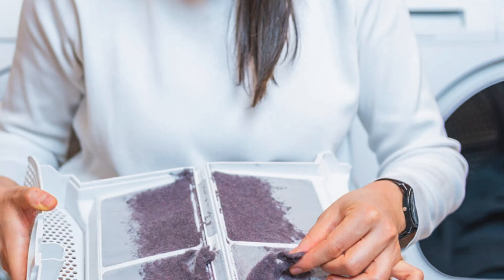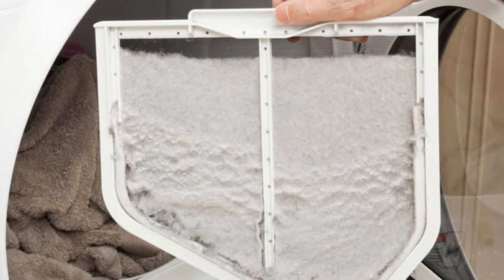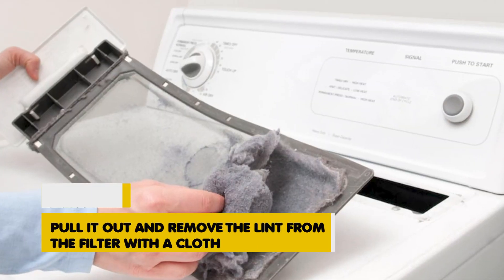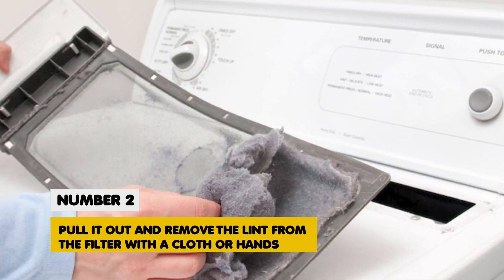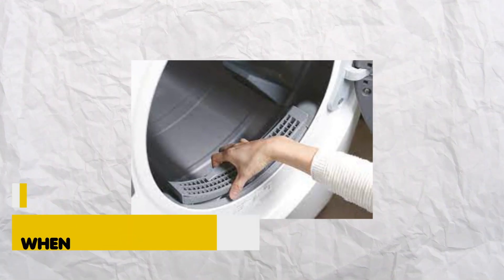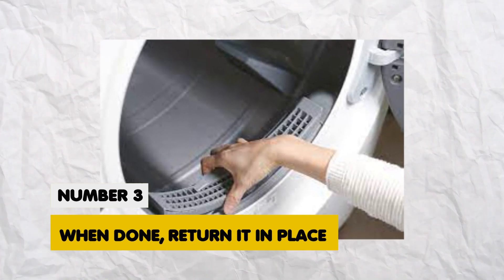To clean a lint filter: 1. Locate the lint screen at the top or inside the door of the dryer. 2. Pull it out and remove the lint from the filter with a cloth or your hands, or you can soak it. 3. When done, return it in place.